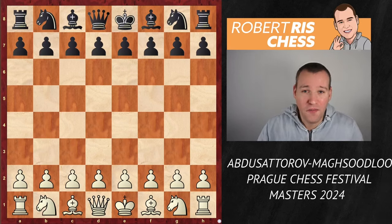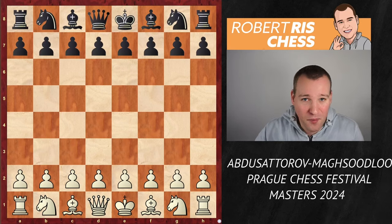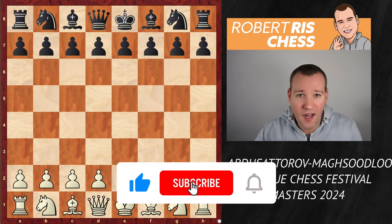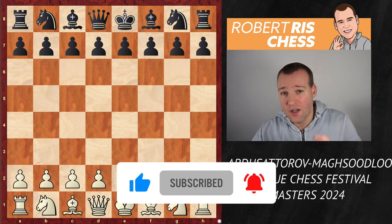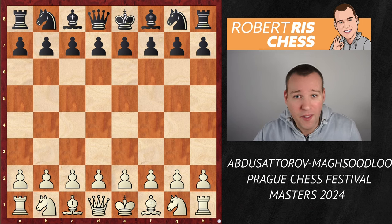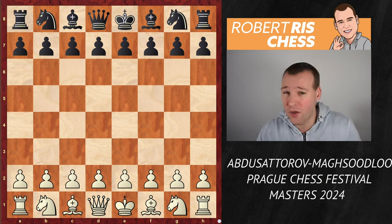In this video we are going to check out the fantastic game played in round eight — the crucial game to determine the tournament winner of the Prague Chess Festival. It's Noribek Abdusotorov who has five points after seven rounds and he's playing with the white pieces against Parham Maghsoodloo, who is only half a point behind, so he is in a must-win situation.